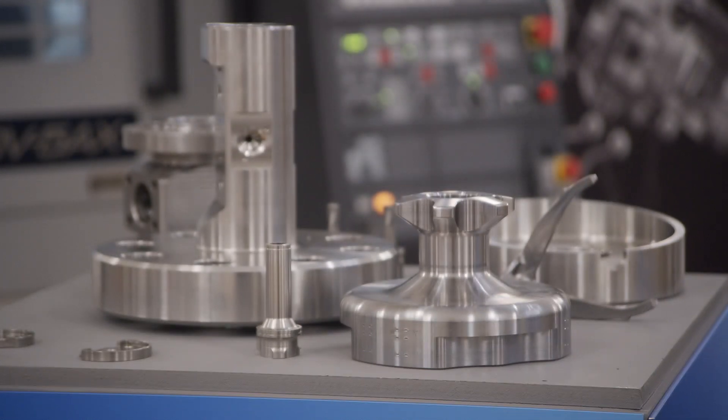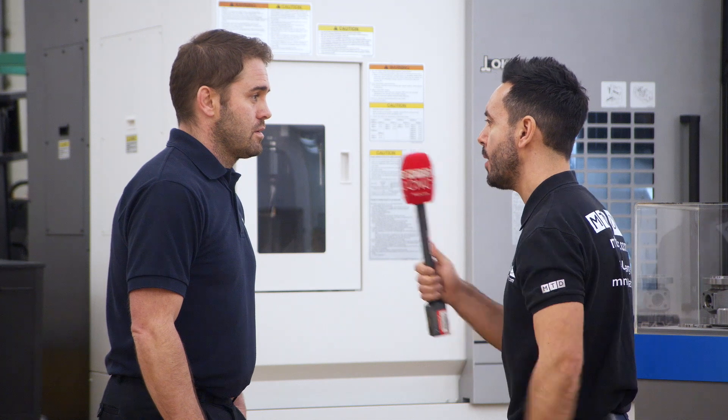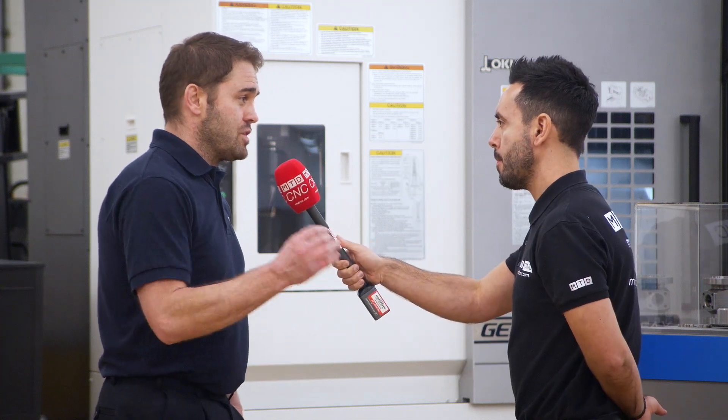And in your opinion, why should people take time out of their busy schedule to come and have a look at this machine tool? What demos are you going to be showing? So on this, it's all about the accuracy — that's a key feature — but also the amount of things you get on this machine as well.